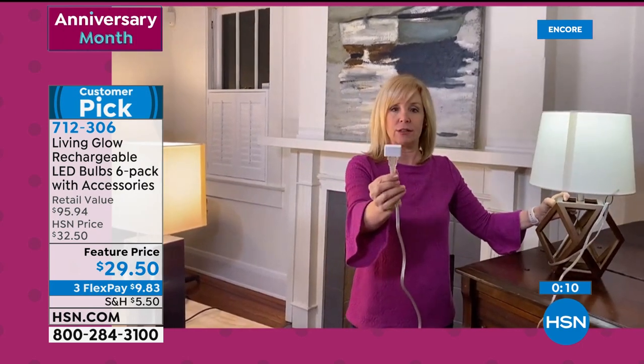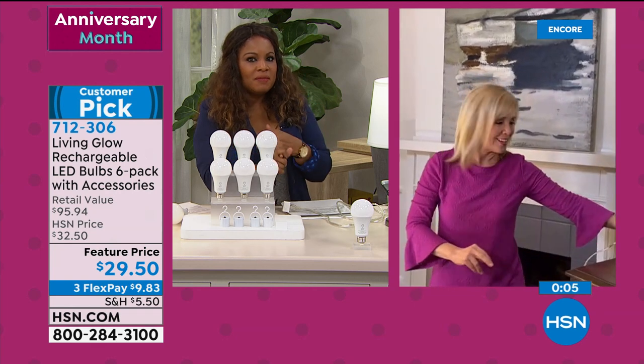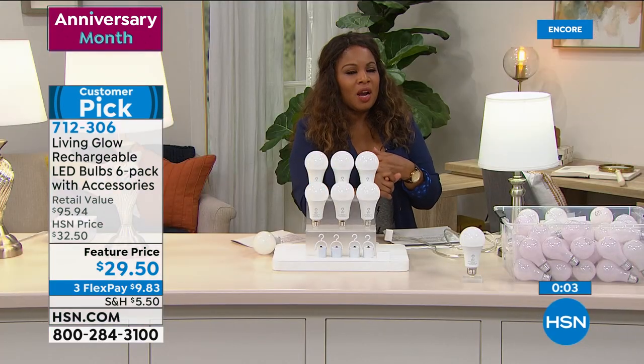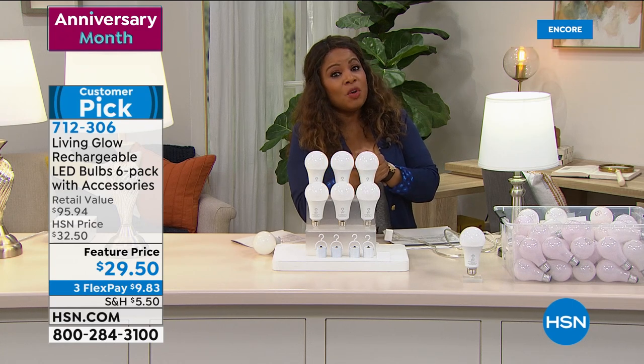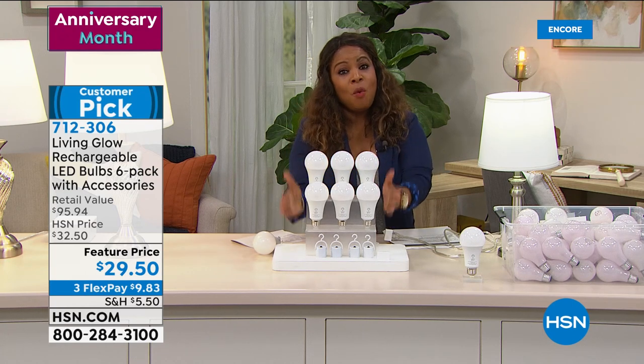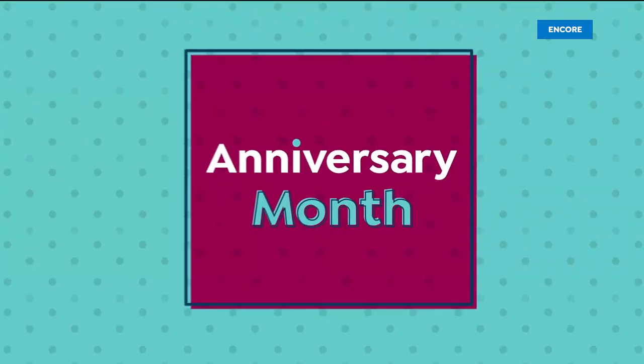Use them every single day. We brought in 80,000 of these light bulbs to last the whole year. We have 10,000 and we predict all 10,000 will sell out this weekend. If you want them this year, give us a call.